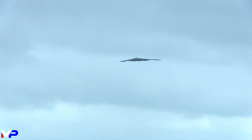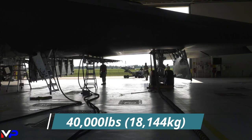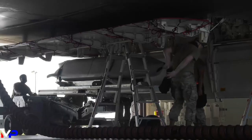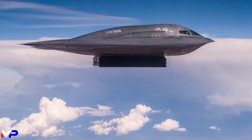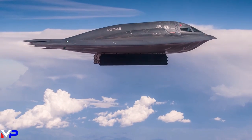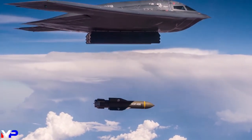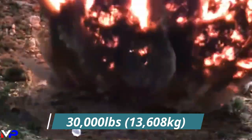It isn't just stealth that makes the Spirit deadly. Wielding over 40,000 pounds of armament, it can carry a wide range of weapons, including nuclear and conventional bombs, stealth cruise missiles, and precision-guided munitions. In its heaviest configuration, the aircraft is capable of carrying a pair of GBU-57 massive ordnance penetrator bunker-busting bombs weighing 30,000 pounds each, to strike buried command and control sites or the storage locations of an enemy's weapons of mass destruction.